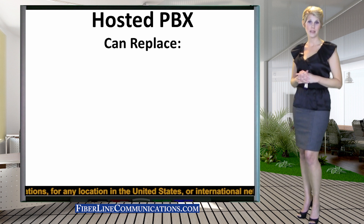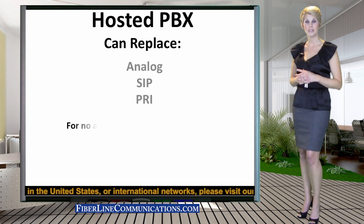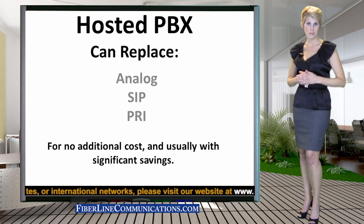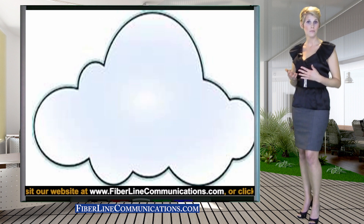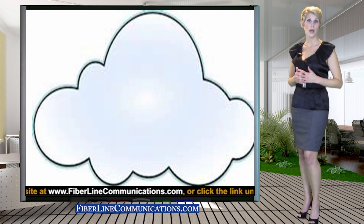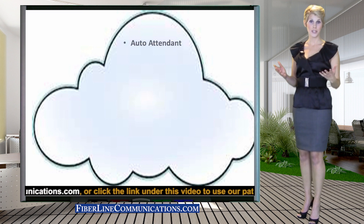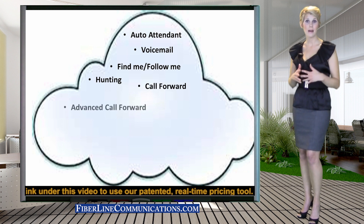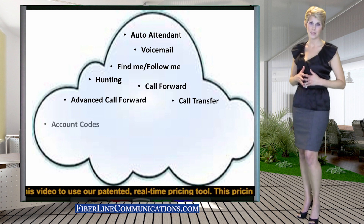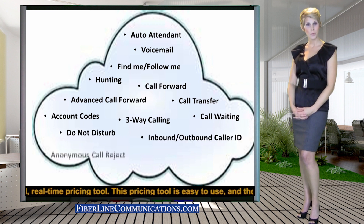Another significant development regarding Ethernet over Copper is that it now facilitates hosted PBX. With integrated hosted PBX, businesses no longer need to purchase and maintain expensive PBXs to obtain all of the features traditionally provided by an on-premise PBX. With hosted PBX, all features such as call waiting, call forwarding, caller ID, voicemail, and about 20 more features are all offered online and configured through a user-friendly online portal.